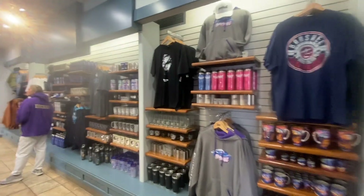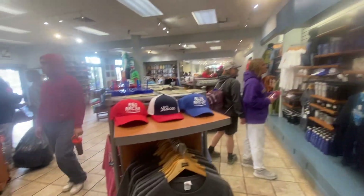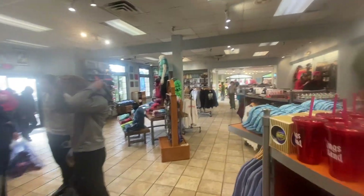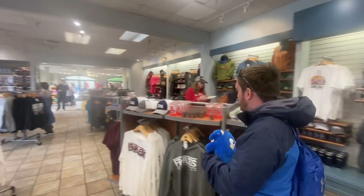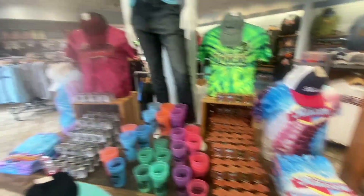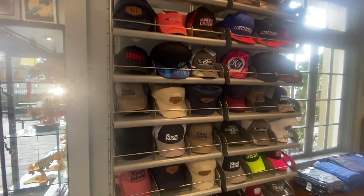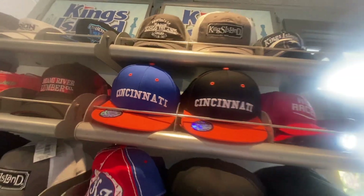As we move into this room, this is more of your main merchandise room — anything you want with branded merch for any of the rides, anything special here at Kings Island. From cups to shot glasses to hats of all different kinds.